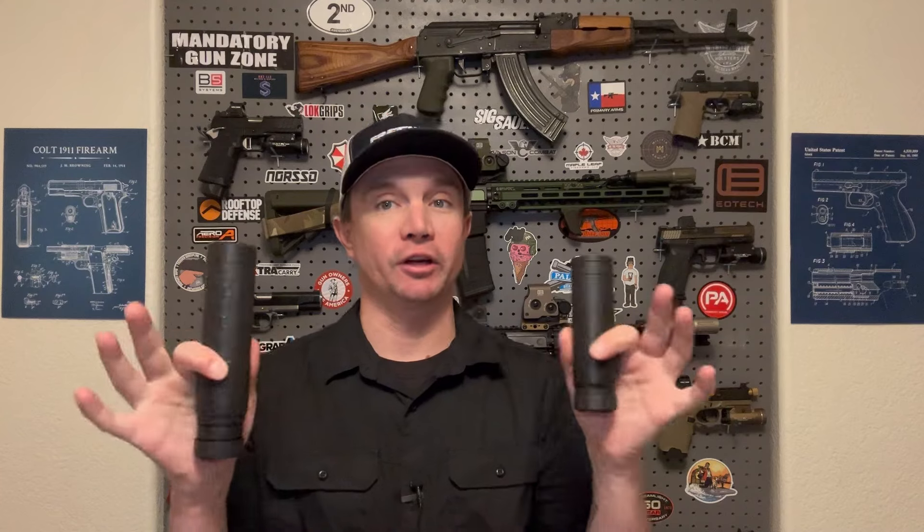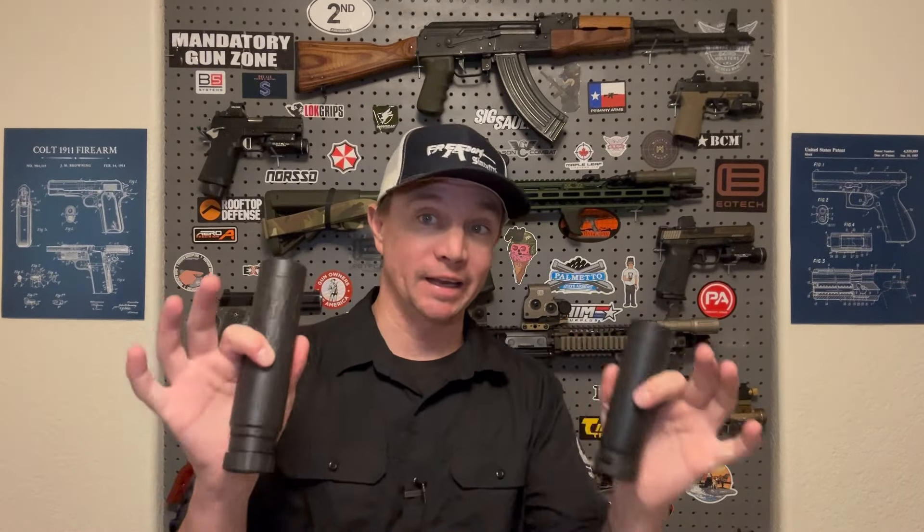Ladies and gentlemen, welcome back to Sawtooth Tactical. The more that I shoot different kinds of suppressors, the more I learn that there is no free lunch. This might seem obvious to those of you that have used a lot of different suppressors, but for people just getting into suppressors — and there are a lot of those people right now — I want to talk about what makes a suppressor effective at sound suppression, but also everything else that they do.